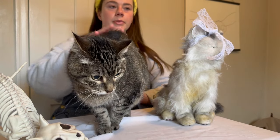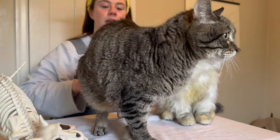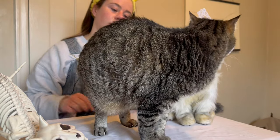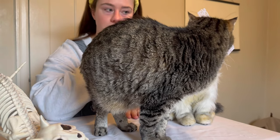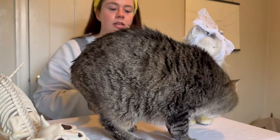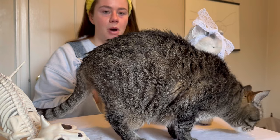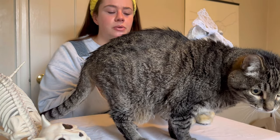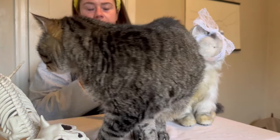Since Coupon couldn't behave for even two seconds, Rocco's here. My favorite thing about Rocco is everything. My second favorite thing are his front paws. They are so small. They are so delicate. They are so exquisite.